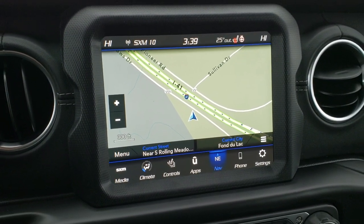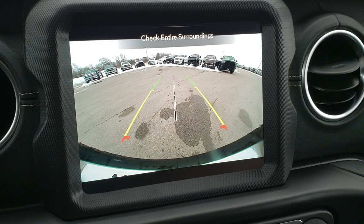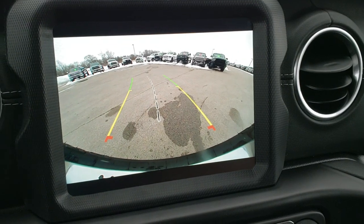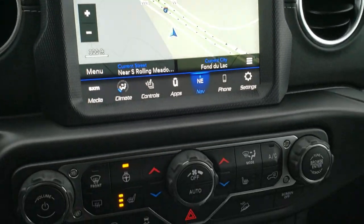This is also where your backup camera shows up. Everybody used to rag on Wranglers because they had no backup camera from the factory, but now they made it like the best backup camera in the industry — it is so crystal clear with dynamic grid lines, super HD. Really a nice camera on these Wranglers.